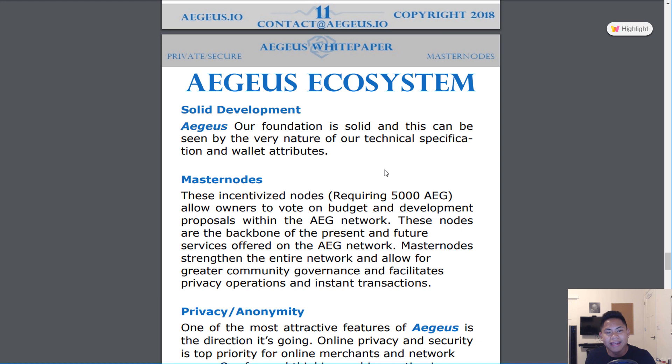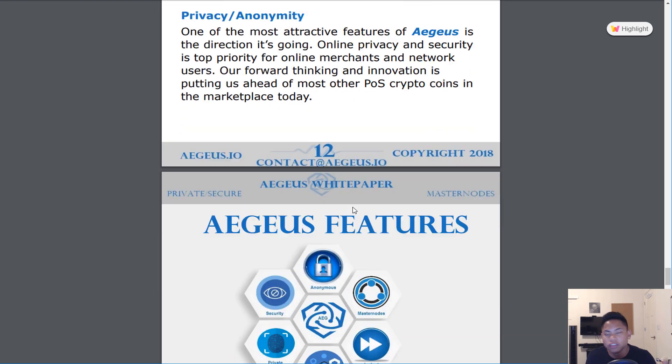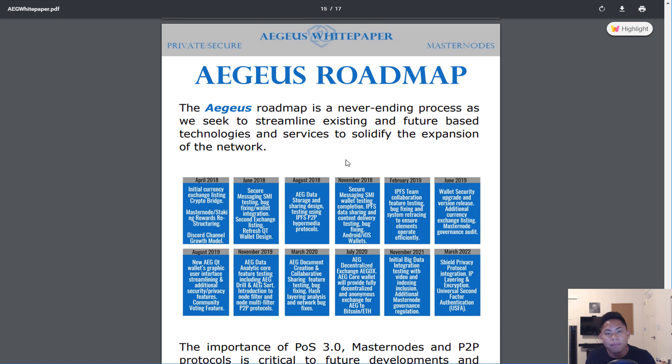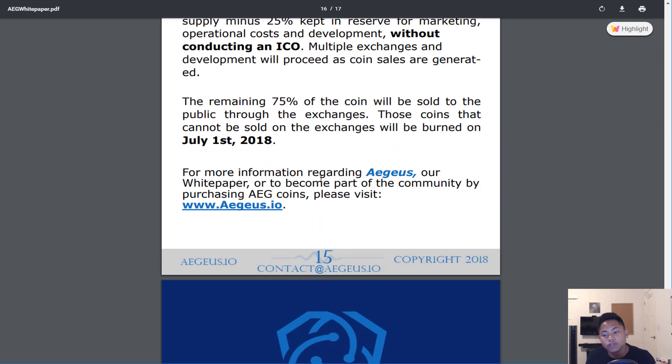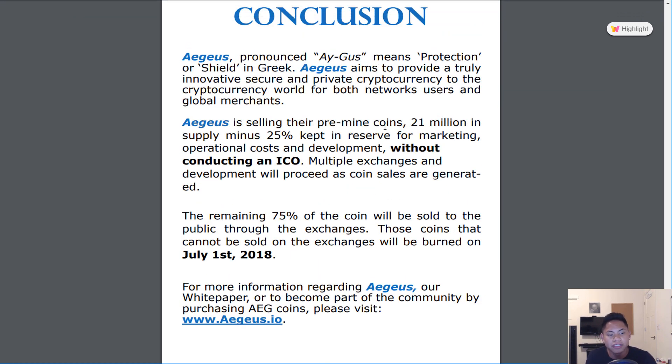As you scroll towards the end, it features the Aegis ecosystem — masternodes, privacy, anonymity, solid development team — and explains the roadmap, placing importance on POS 3.0, masternodes, and peer-to-peer protocols. In the conclusion, Aegis has a max supply of 21 million coins, with 25% reserved for the operational and development of the Aegis project itself.